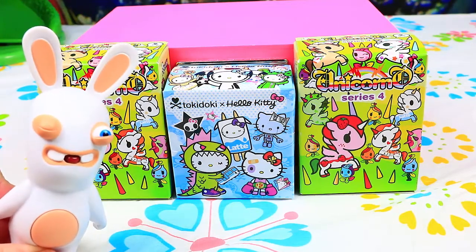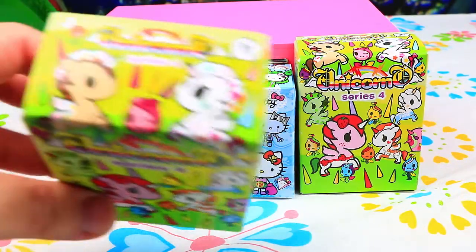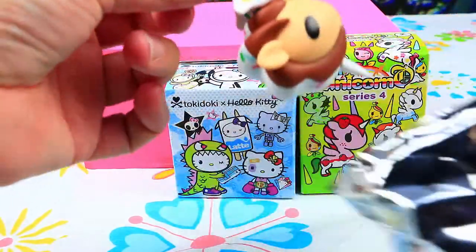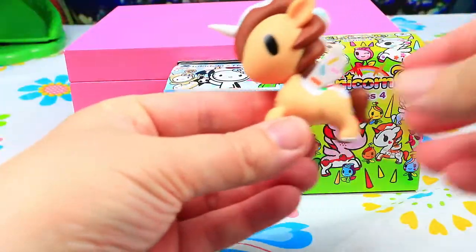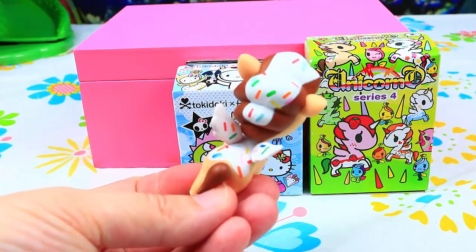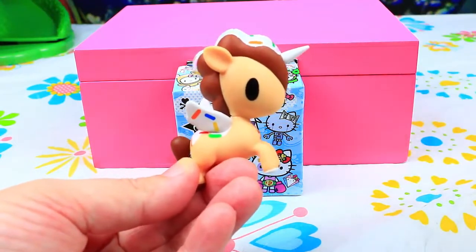So let's see which one we got! Let's try! And this is, guys, what we got in our first bag!